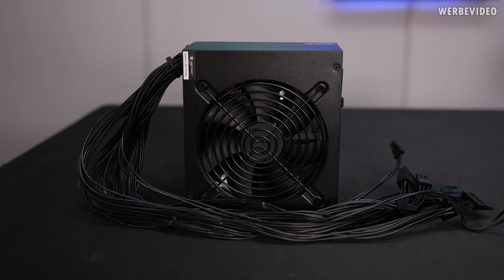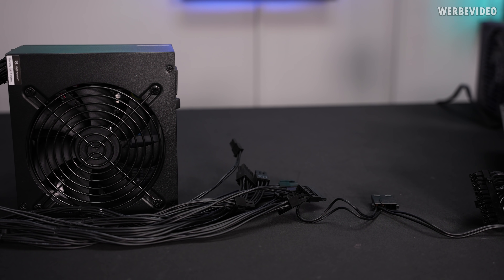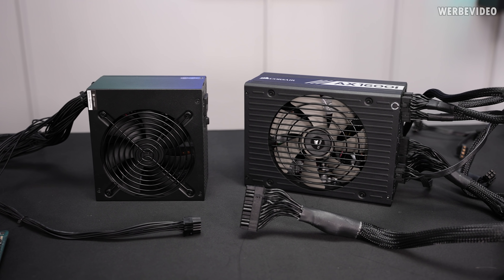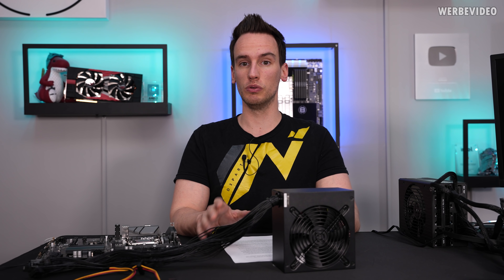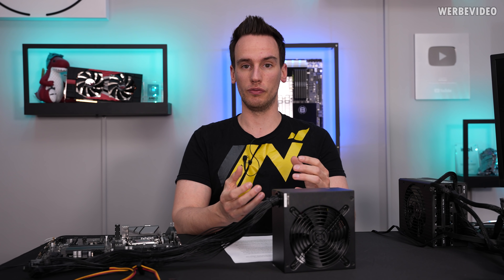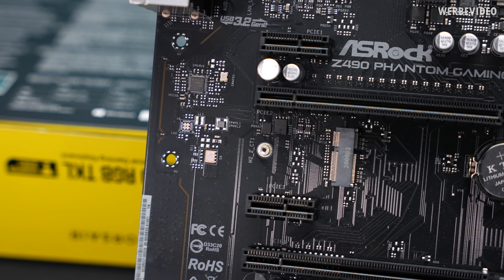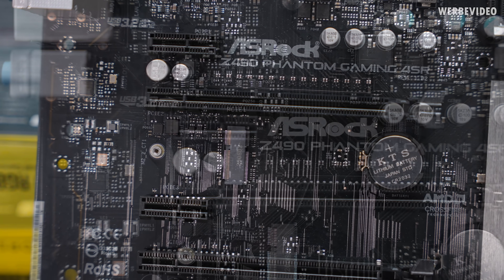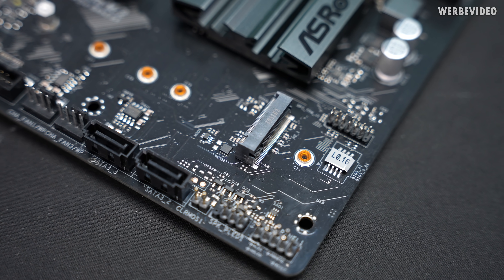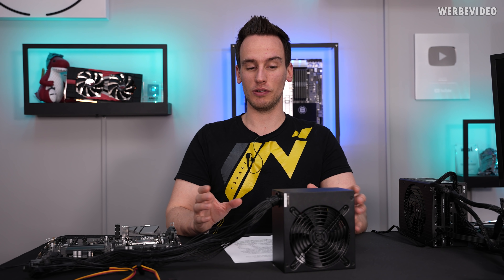ATX12VO — 12V only — means that these new PSUs will only deliver 12V to the motherboard, while typical ATX PSUs also deliver 5V and 3.3V. Those voltages are absolutely essential — there is no way your PC will work without them. 5V is required for all kinds of ICs, such as network controllers, sound controllers, and VRM controllers. 3.3V is also essential, being part of the PCIe specification for graphics cards, M.2 SSDs, and BIOS chips.